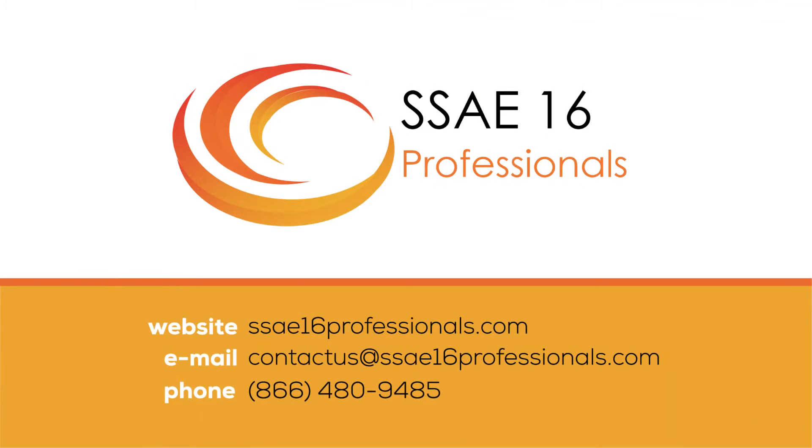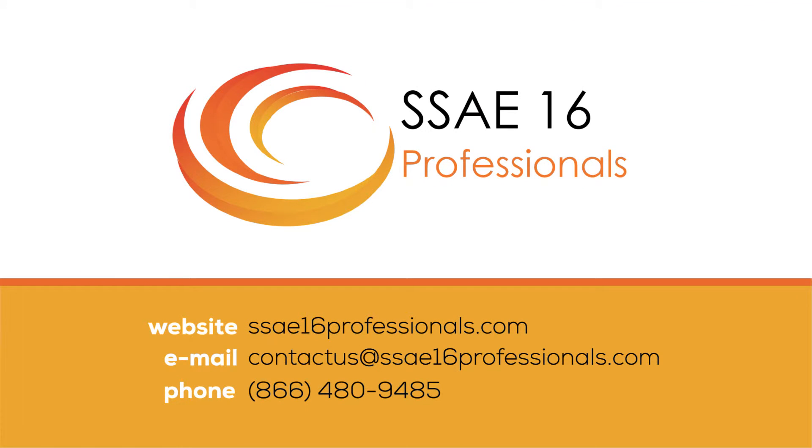Still not sure if an SSA E16 or SOC 2 audit is right for you? Feel free to give us a call, visit our website, or view our SSA E16 and SOC 2 audit overview videos on our YouTube channel. Contact us anytime — we're here to help.